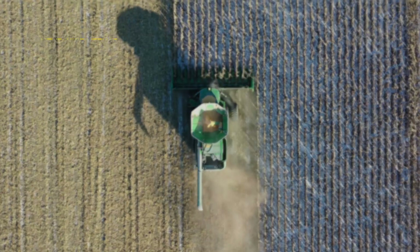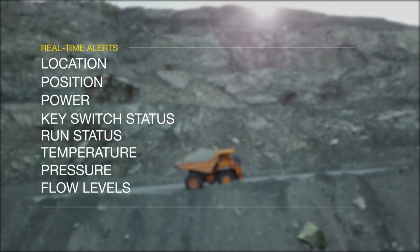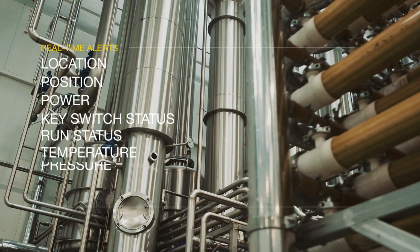Use the Rattler's web platform to monitor location, position, power, key switch status, run status, temperature, pressure, and flow levels in real time with a 4G connection.